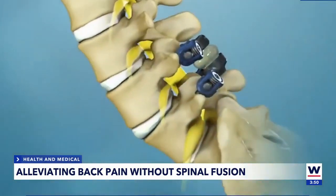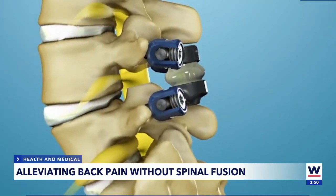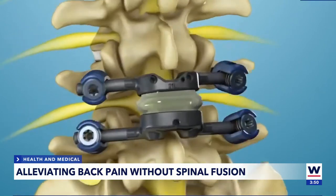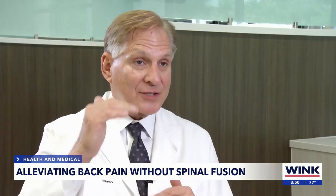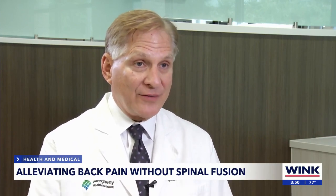The procedure is called TOPS posterior arthroplasty. Surgeons alleviate nerve pressure by substituting bone with two movable titanium joints, and they do not insert a rigid rod, typical of a spinal fusion. There's less wear and tear on the levels above and below, and less need for further surgery down the road.